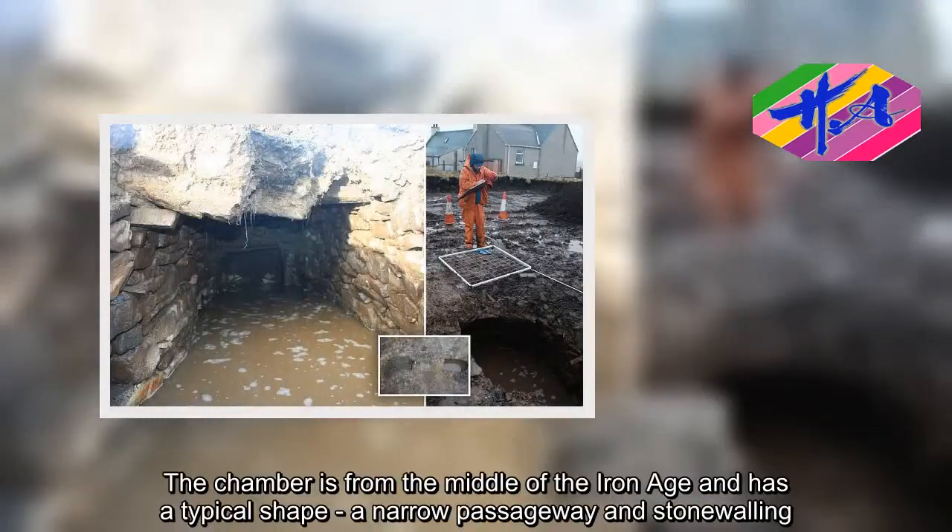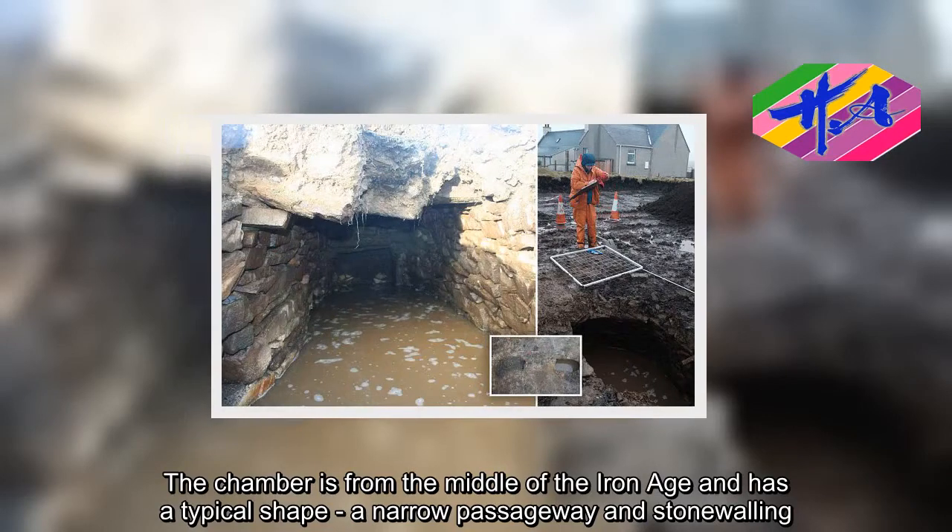The chamber is from the middle of the Iron Age and has a typical shape, with a narrow passageway and stonewalling.